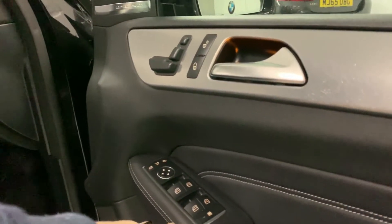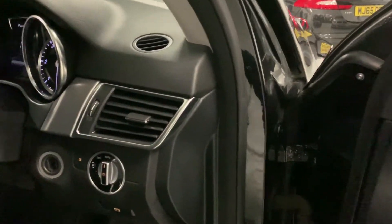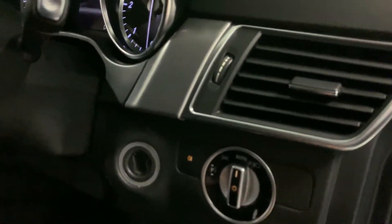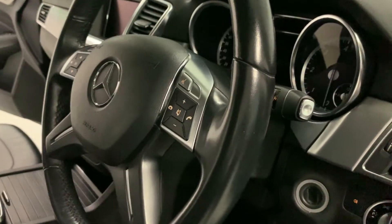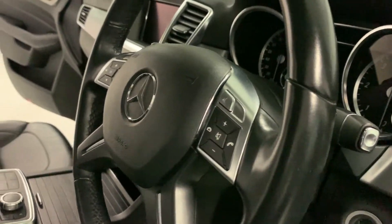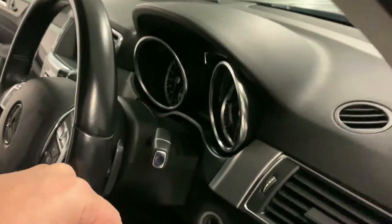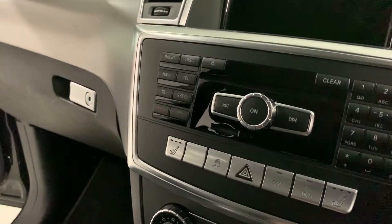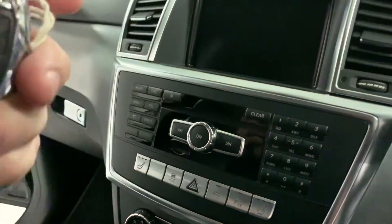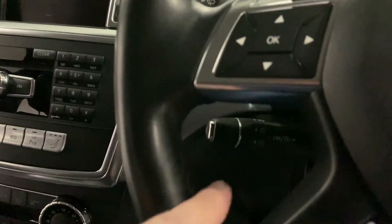Now onto the specification: electric mirrors and electric windows, electric front seats, automatic headlights, automatic wipers, multifunction steering wheel controlling your volume, Bluetooth, and voice control. Heated front seats and heated rear seats. Sat-nav, command, and cruise control — hiding just through there.